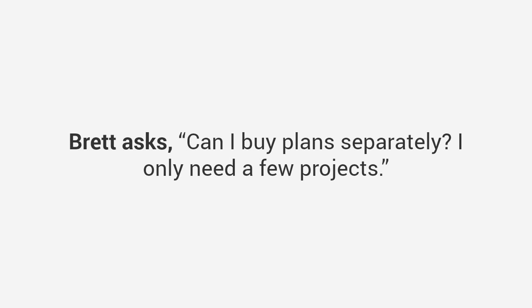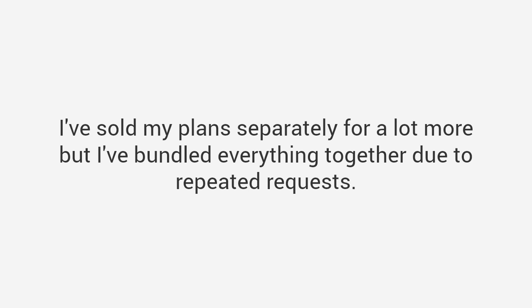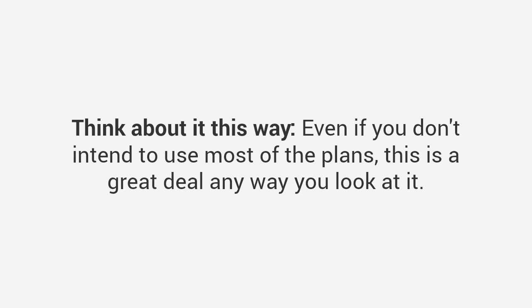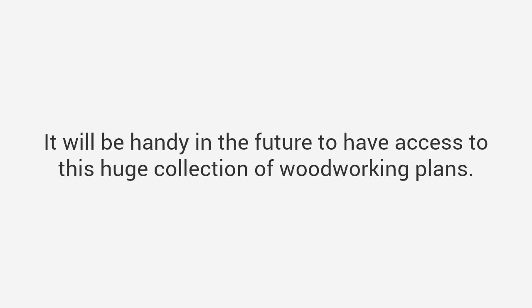Brett asks: "Can I buy plans separately? I only need a few projects." It doesn't make sense to purchase one plan when I'm offering the entire package for only $67. I've sold plans separately for a lot more, but I've bundled everything together due to repeated requests. This offer will not last forever — after my launch celebration I will price it back up to $197. Even if you don't intend to use most of the plans, for just $67 you can keep the entire collection forever.